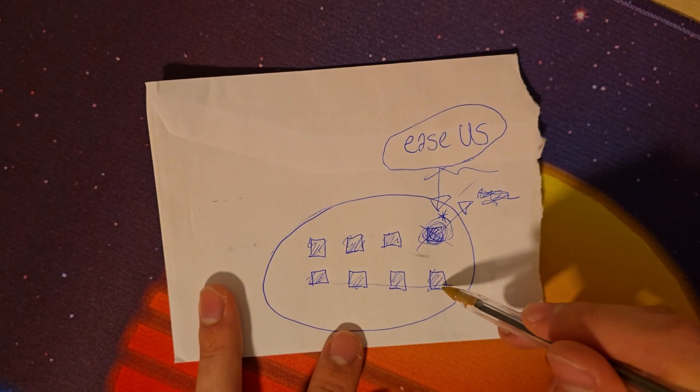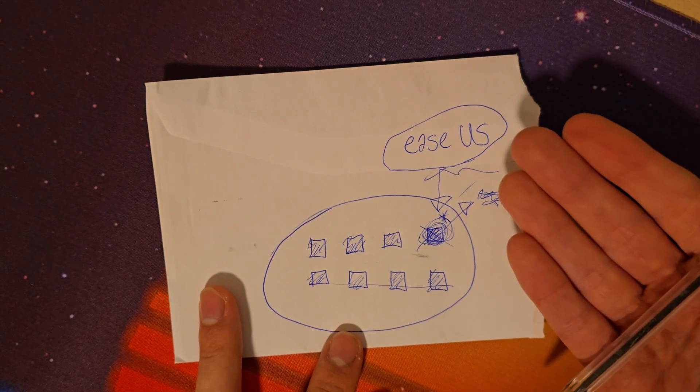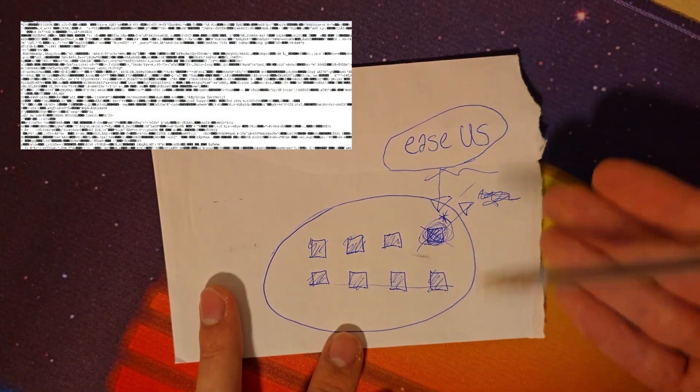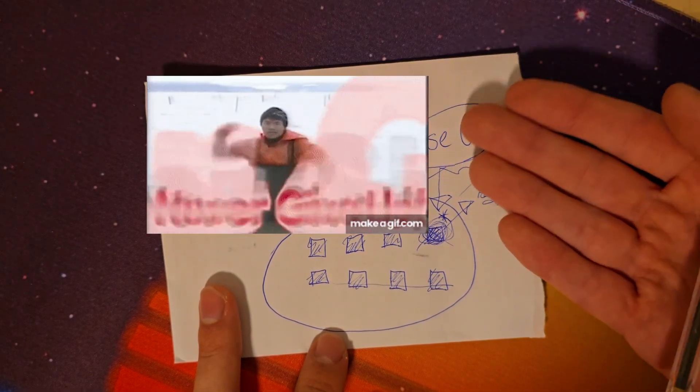But keep in mind, if the file gets overwritten, there's a good chance you won't get it back. It might be corrupted, or you might be lucky and actually get it back. So there's always a good chance to try.